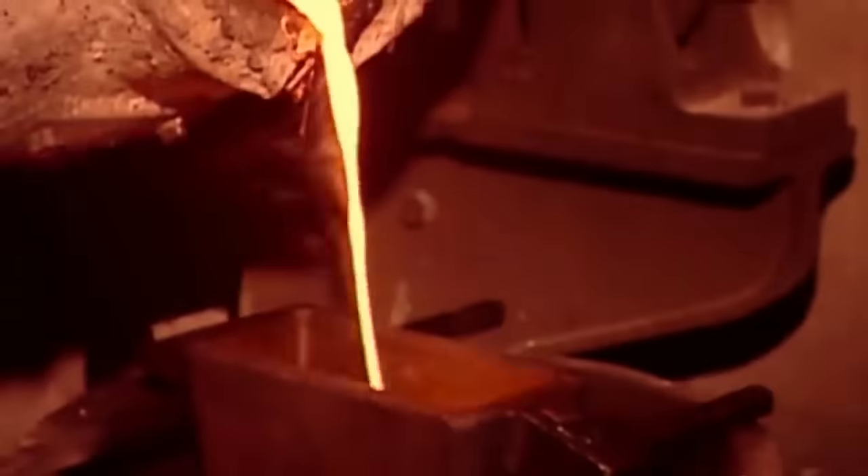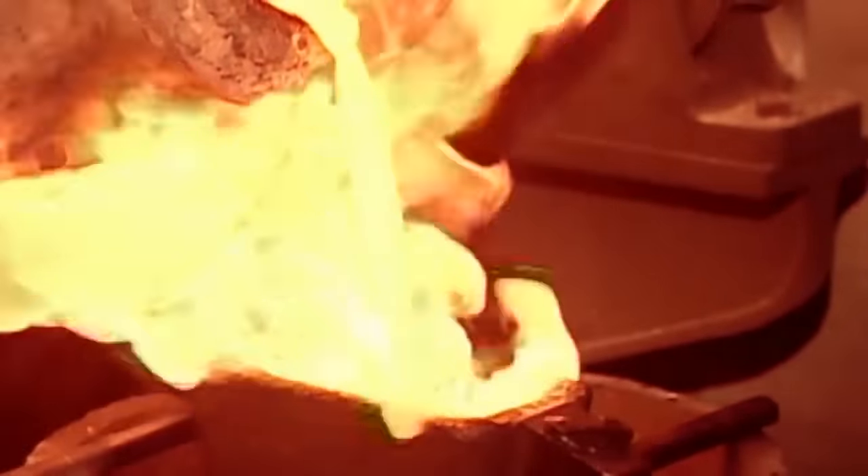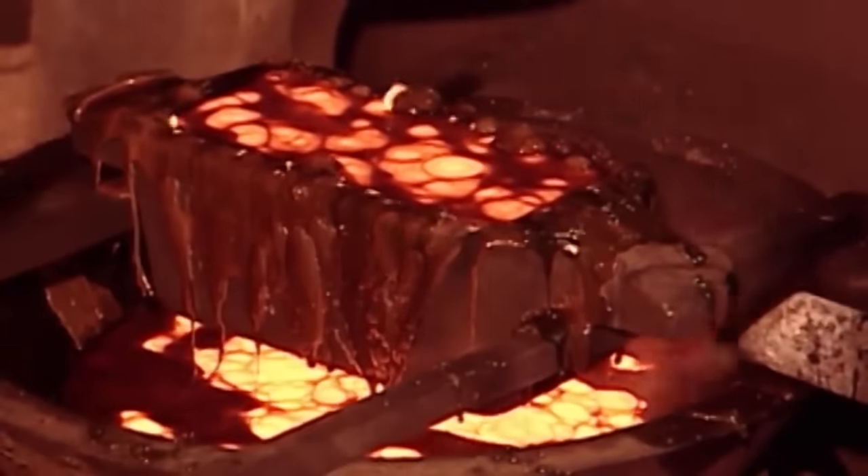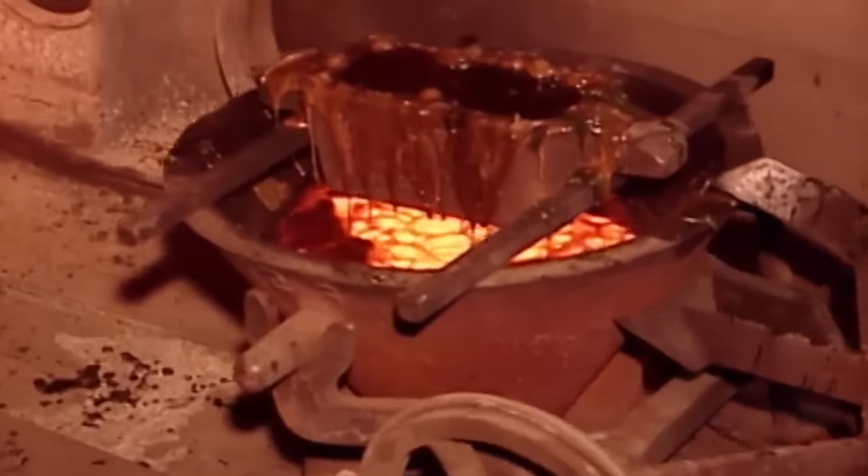After cooling slightly, the gold is dumped into bar-shaped molds, and the fire rages out of control. This concoction seen here is known as deadly pudding, and takes roughly 5 hours to fully cool into a solid gold bar.